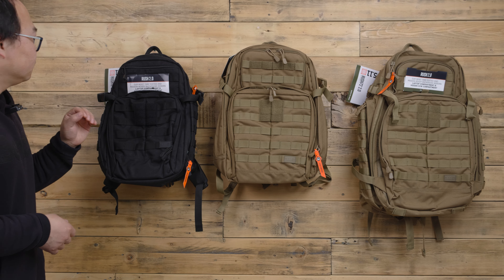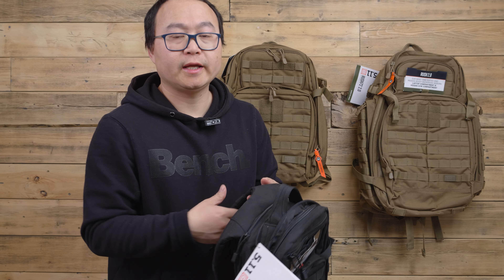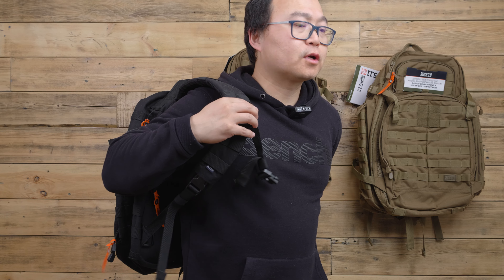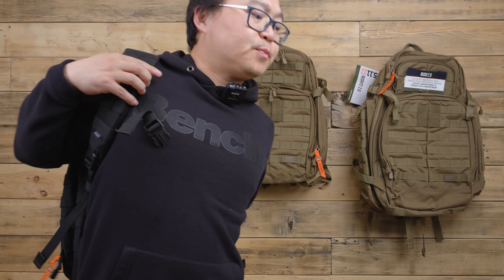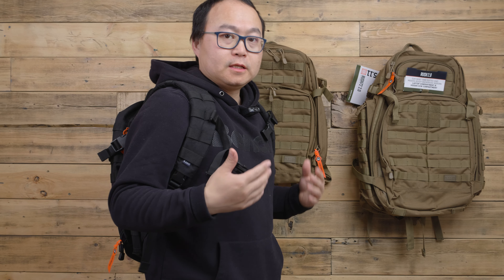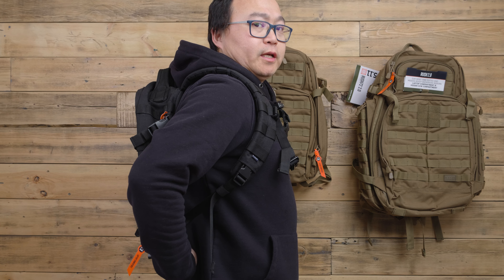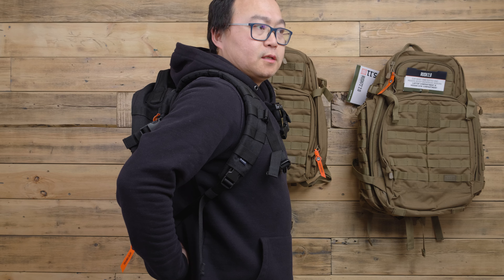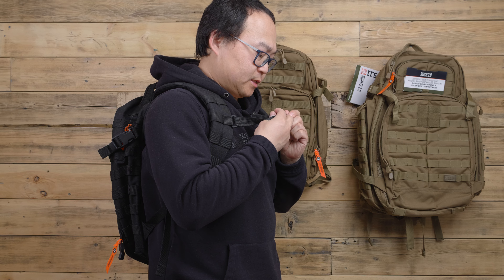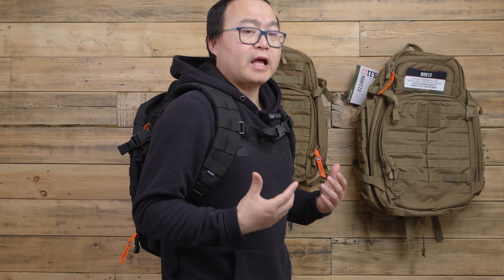The first one is the Rush 12 at 24 liters — you could say it's a one-day or half-day pack for carrying the essentials when going out. It's pretty small and easy to handle. I'm five-foot-seven and it sits right above the waist on my back. It doesn't have a waist strap, but when you hold it, it's not going anywhere — very tight.